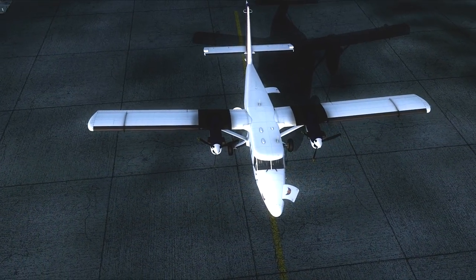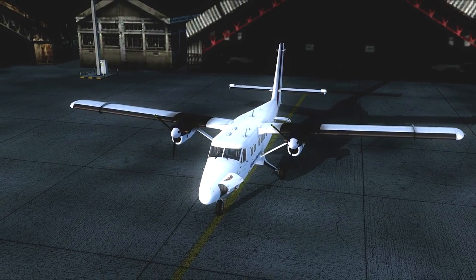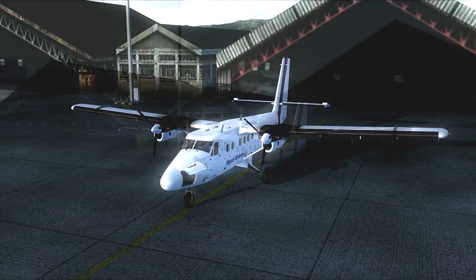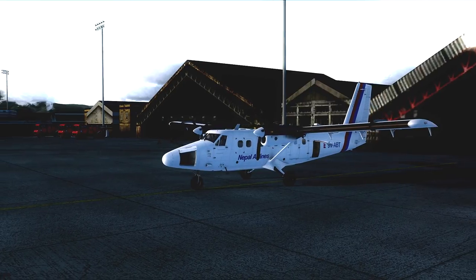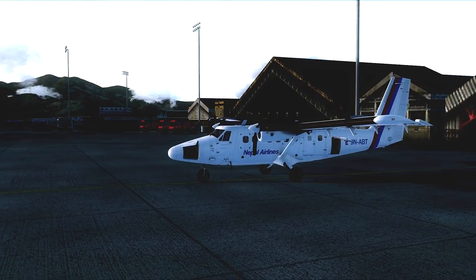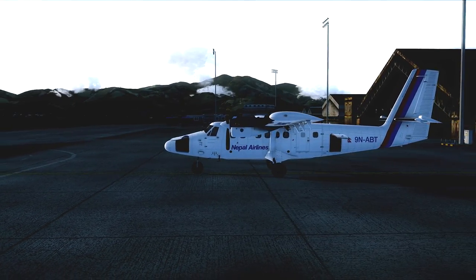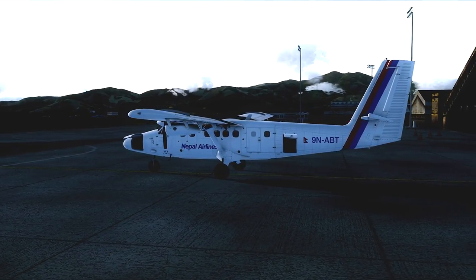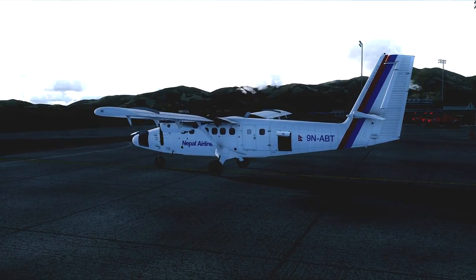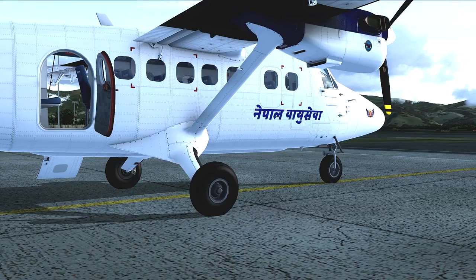Our aircraft for today's flight is the de Havilland Canada DHC-6 Twin Otter, a 19-passenger STOL utility aircraft originally developed by de Havilland Canada and currently manufactured by Viking Air. The Twin Otter is an unpressurized, twin-engine, turbine-powered aircraft ideally suited to operate in all conditions and climates. It can be fitted with floats, skis, or tundra tires, and has a very rugged undercarriage for easy maintenance.